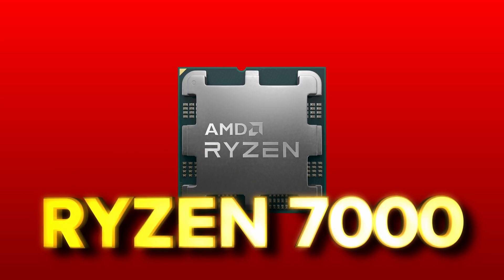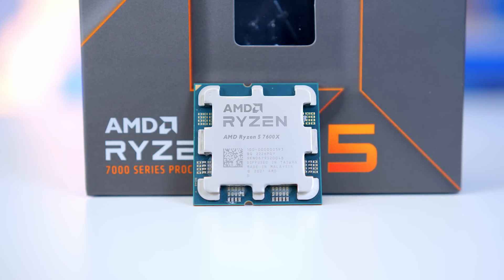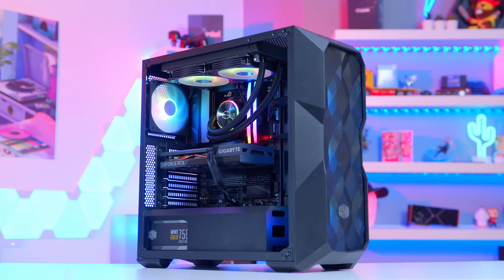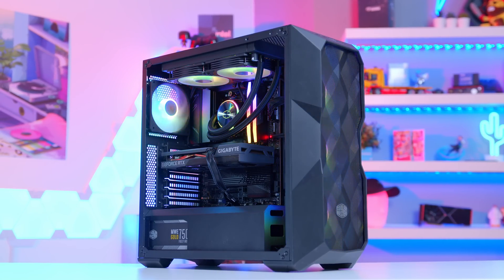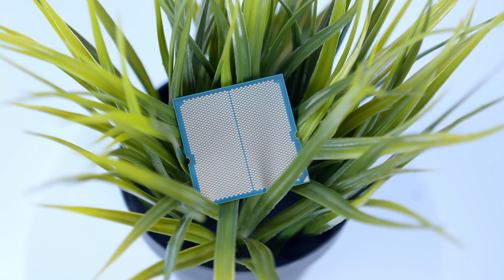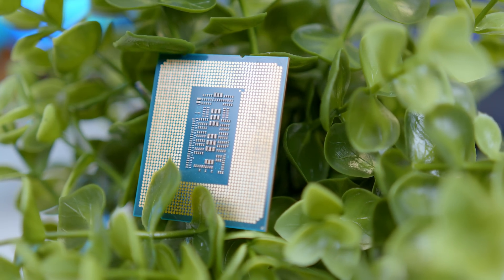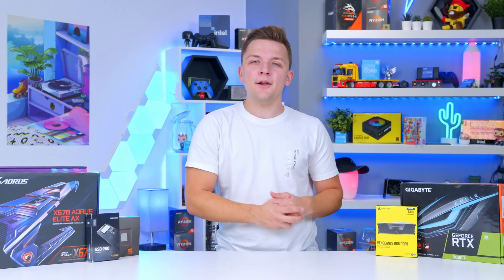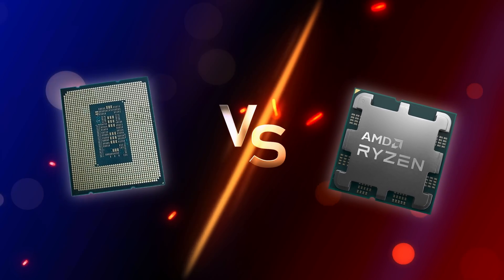AMD's new Ryzen 7000 CPUs are here, and to test out just how good their new Ryzen 5 7600X really performs, we're going to build the best Ryzen gaming PC you can put together with a mid-range budget in 2022. Is AMD's latest CPU a step change from their 5000 series architecture, or does it importantly beat out what Intel's 12th gen has to offer, or are you better sticking with a team blue base build and avoiding AMD's new options altogether? Let's find out.